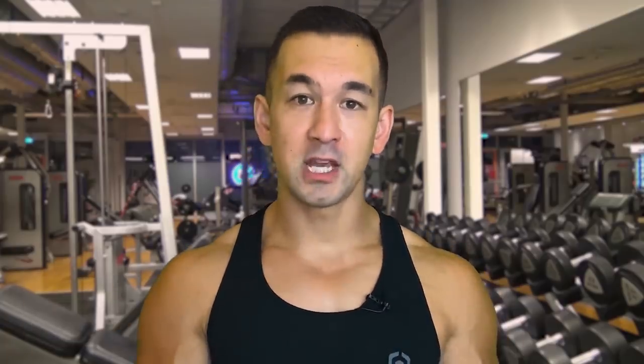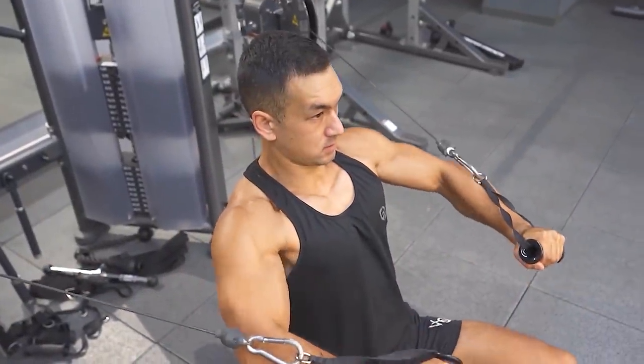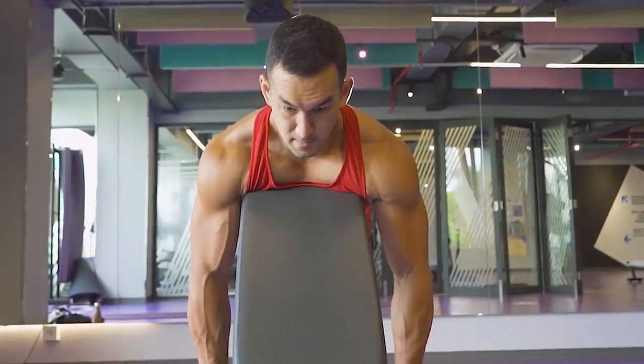So those three exercises — an overhead press, a lateral raise, and a face pull — in combination with all of your chest presses which will hit the front delts, and your pulling movements for back which will hit the rear delts, should be enough for most people to achieve very solid shoulder development.